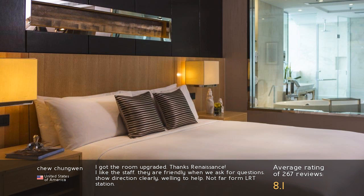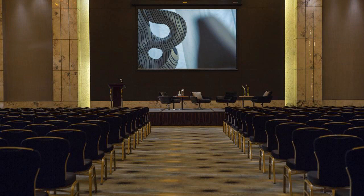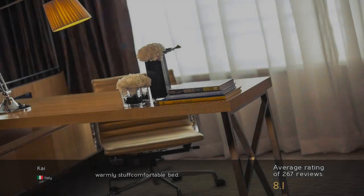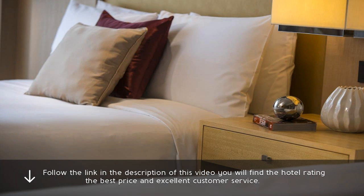I got the room upgraded — thanks, Renaissance. I like the staff; they are friendly when we ask questions, show directions clearly, and are willing to help. Not far from LRT station. Warm staff, comfortable bed. Follow the link in the description of this video — you will find the hotel rating, the best price, and excellent customer service.